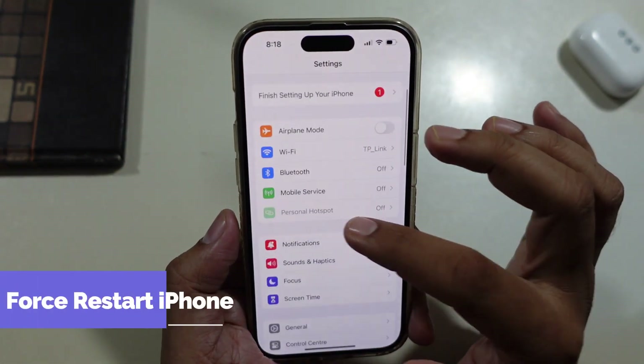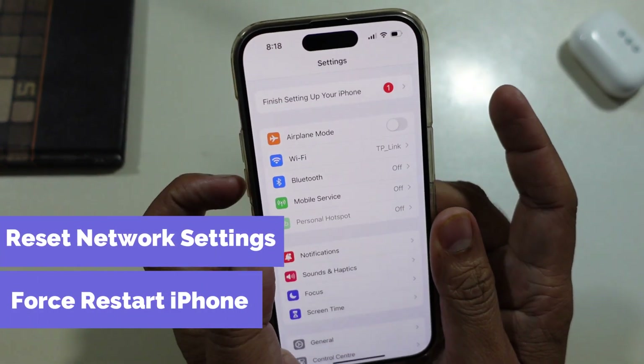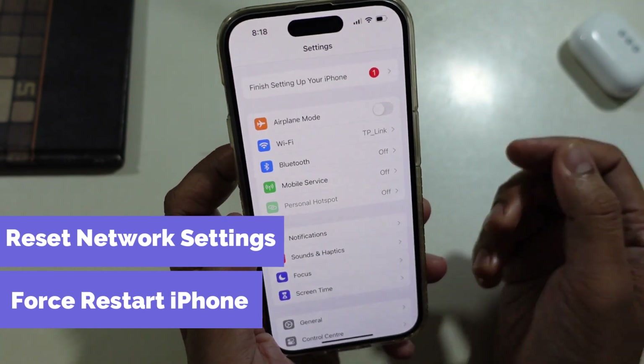Sometimes, force restarting your iPhone and resetting network settings can be helpful to upgrade iOS from the old version to the latest.